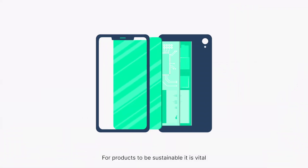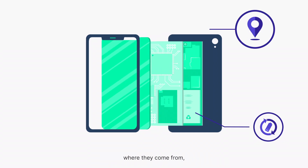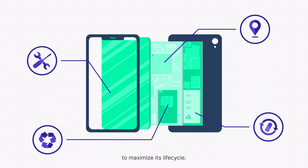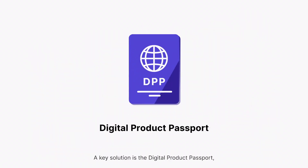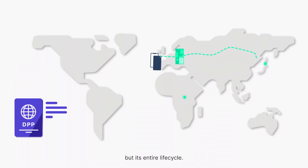For products to be sustainable, it is vital to know what materials they used, where they come from, and how best to reuse and repair the product to maximise its life cycle. A key solution is the digital product passport, tracking not only where a product has been, but its entire life cycle.